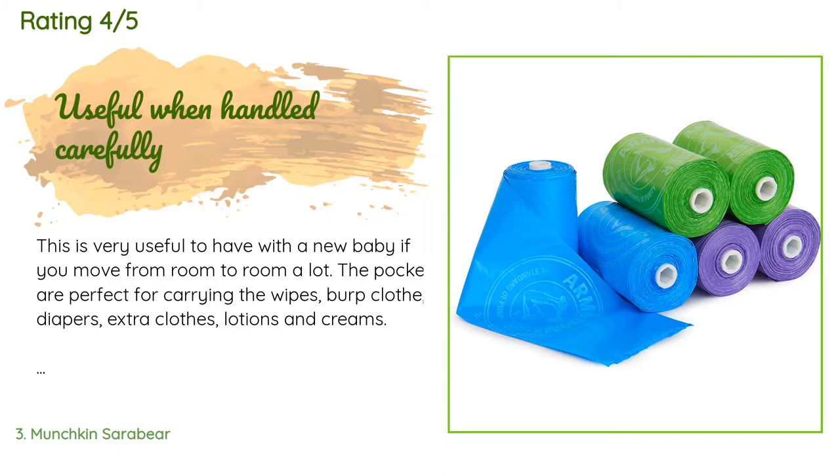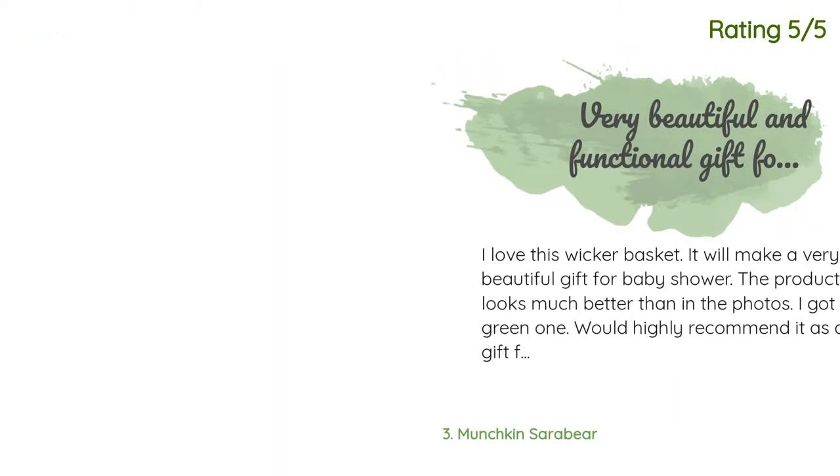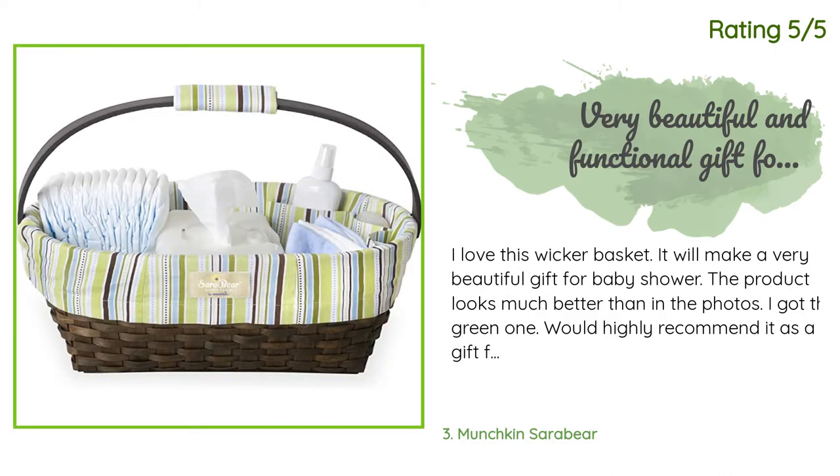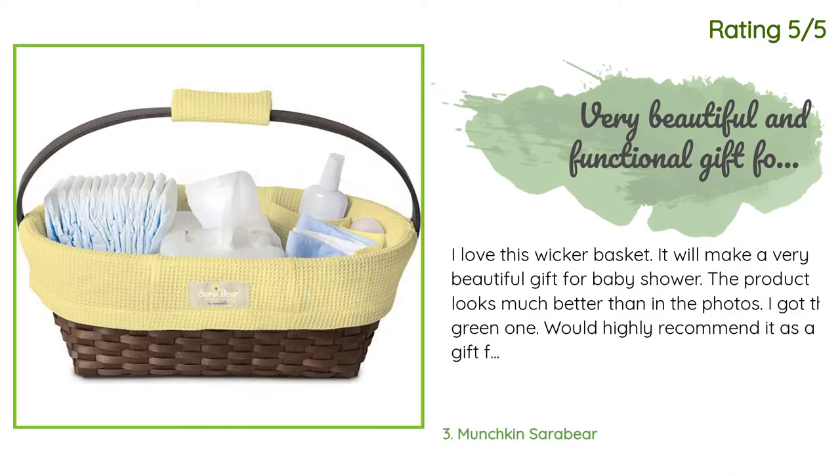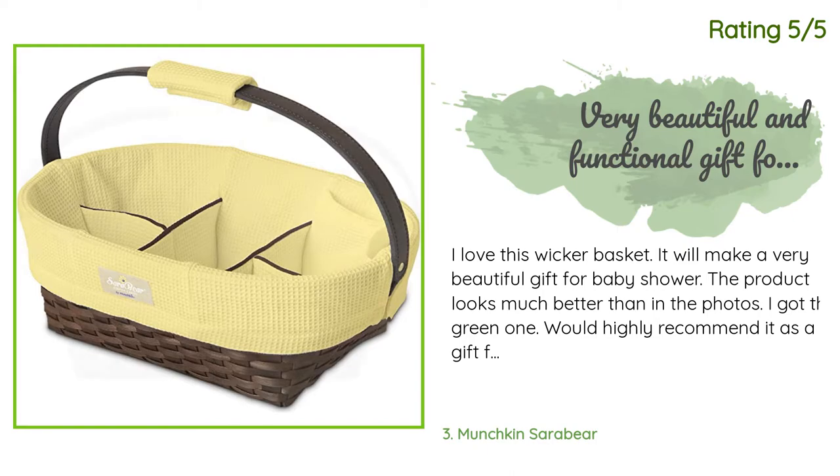Another happy customer said: I love this wicker basket — it will make a very beautiful gift for a baby shower. The product looks much better than in the photos. I got the green one and would highly recommend it as a gift for a mother-to-be.